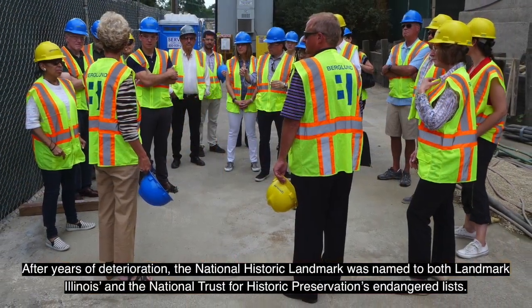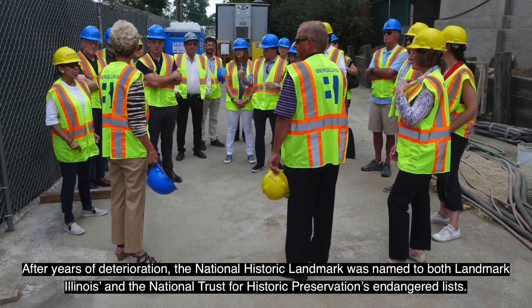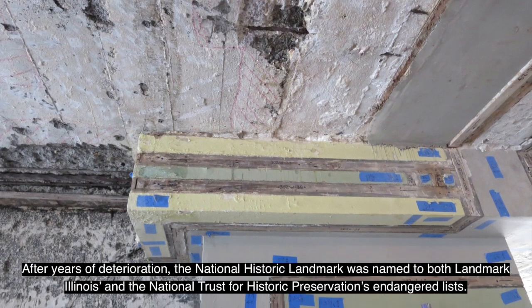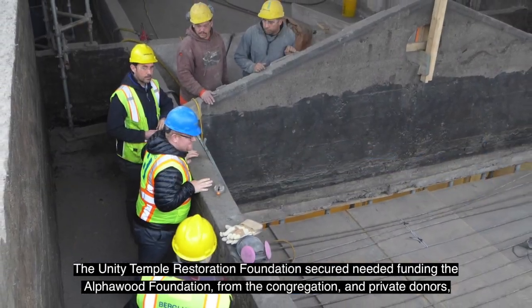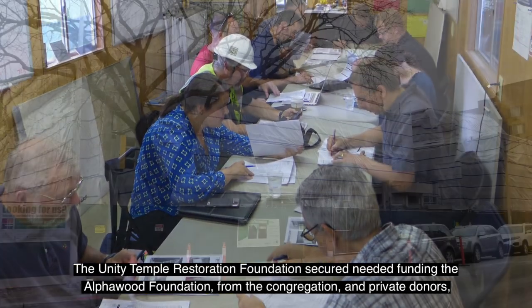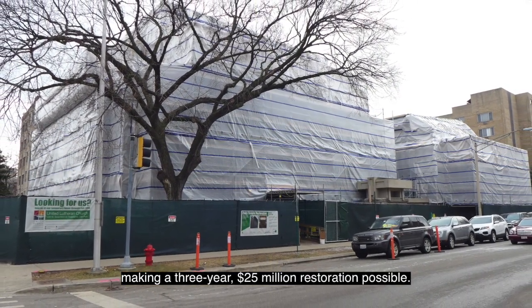After years of deterioration, the National Historic Landmark was named to both Landmark Illinois and the National Trust for Historic Preservation's endangered lists. The Unity Temple Restoration Foundation secured needed funding from the Alpha Wood Foundation, the congregation, and private donors, making a three-year, $25 million restoration possible.